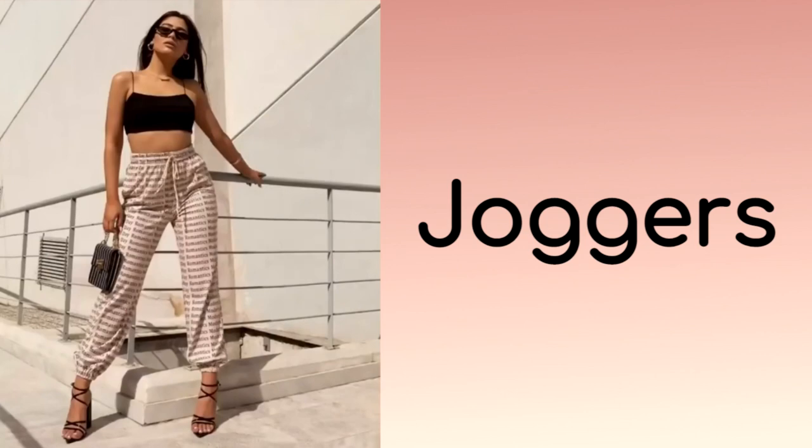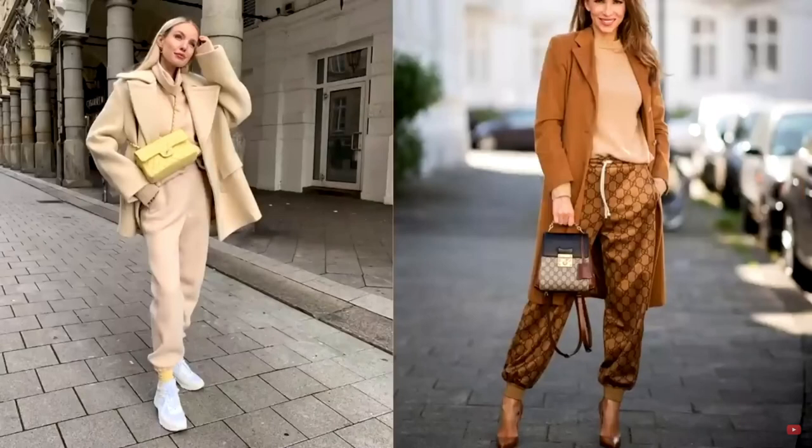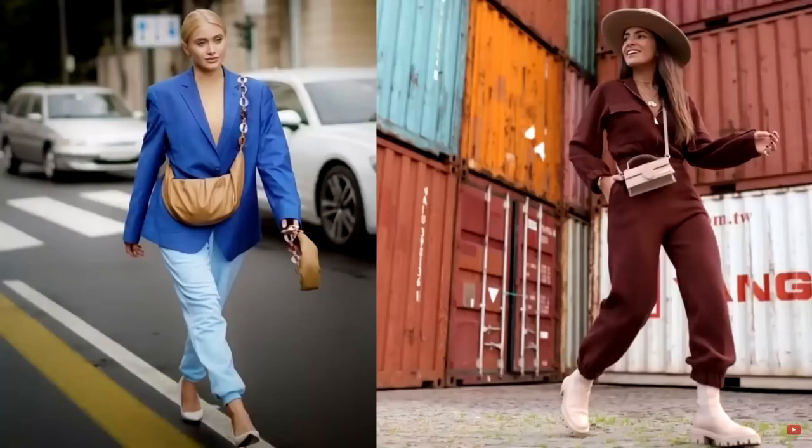Joggers are very comfortable sweatpants that are great for all kinds of female figures. They will help hide the shortcomings of your body — the belly and voluminous legs — thanks to the gathers on the elastic at the waist and ankles. These sweatpants look great with sneakers, but if you want to experiment, you can wear more classic shoes with them: shoes with low heels, pumps, Chelsea boots on a chunky sole, or lace-up boots.